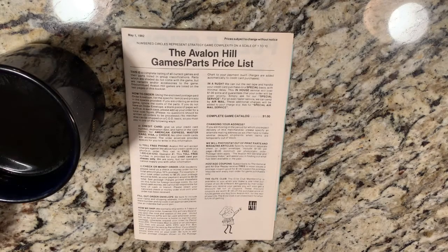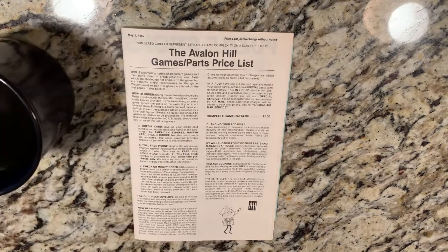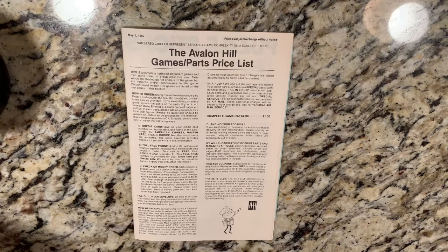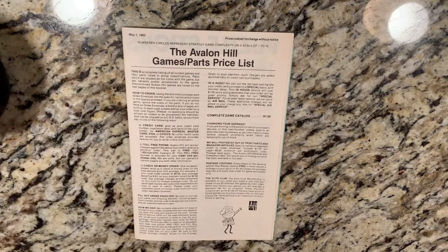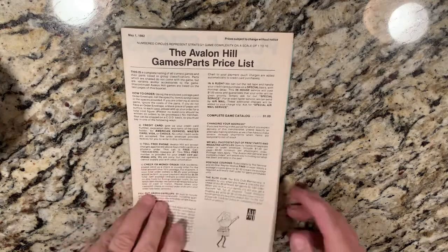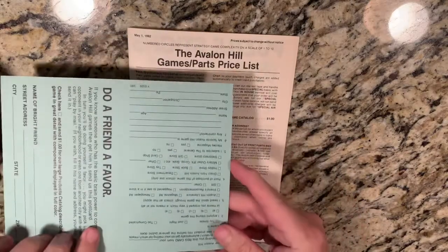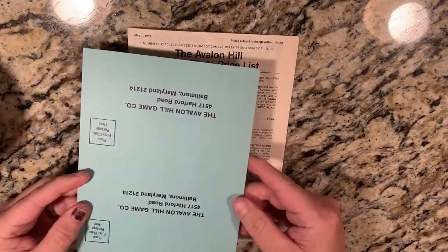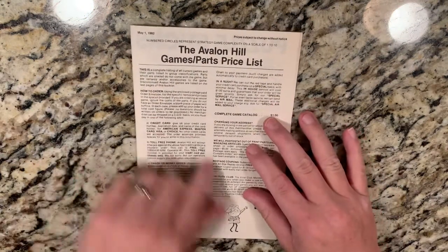Hello all, time for another Coffee with Kilroy. Get a cup of your favorite beverage — coffee or whatever you have lying around — and sit down with me to page through another Avalon Hill Games and Parts Pricelist. This one is from May 1st, 1982. I got it out of Avalon Hill's War at Sea, and it comes with the old 'Do a Friend a Favor' card and a little customer survey you can send back to Avalon Hill.